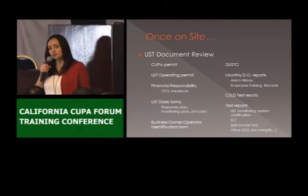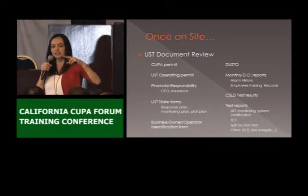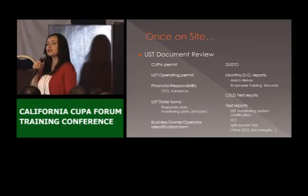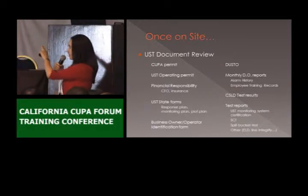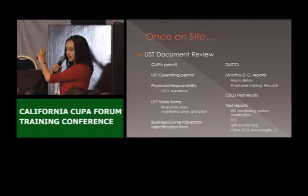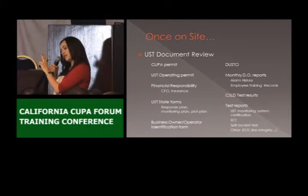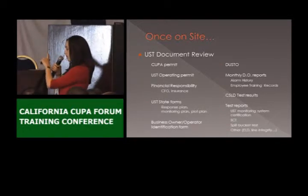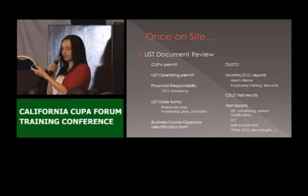DOs sometimes forget those also — they're so used to just printing the L sensors that they forget the C sensors, or they forget that they also have to run a CSLD test. The CSLD test is not technically part of the DO report, but a good way to keep track is to keep a copy of the CSLD result within the monthly DO report next to the alarm history tape.